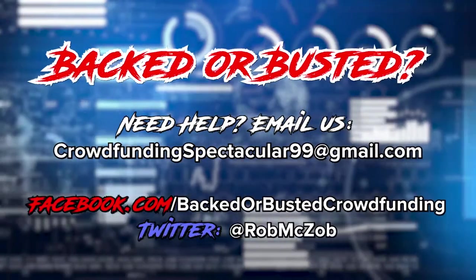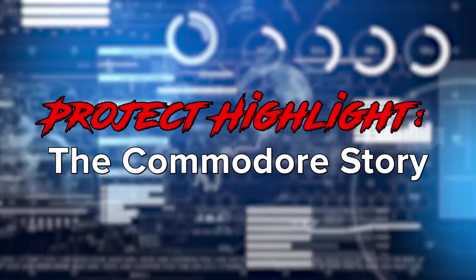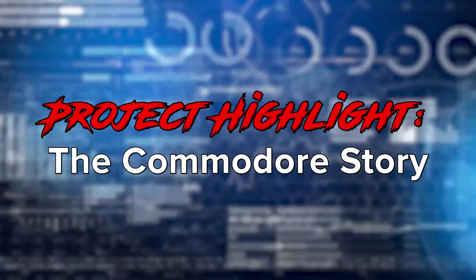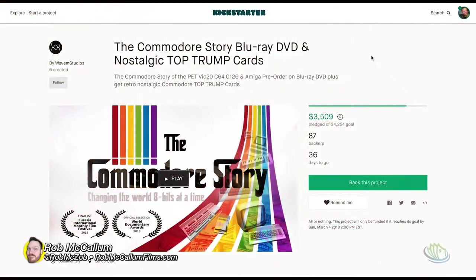Or on Twitter at Rob MC Zob. Today we are going to look at a Kickstarter project that is a little bit interesting. It's called The Commodore Story, and it's for a Blu-ray, DVD, and nostalgic Top Trump card. Let's head over to Kickstarter right now and see what this is all about.